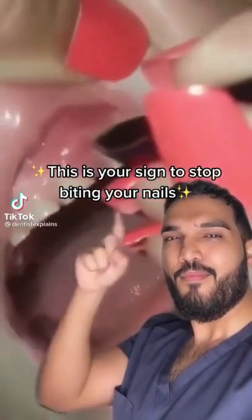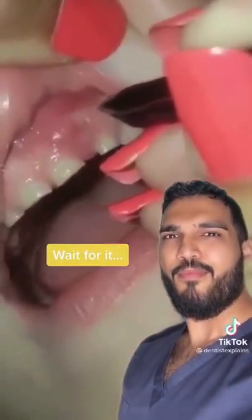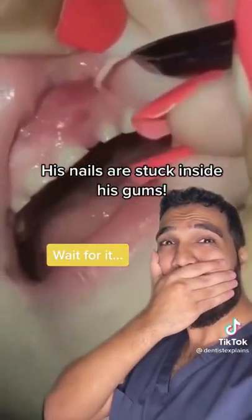This is your sign to stop biting your nails. His nails are stuck inside his gums.